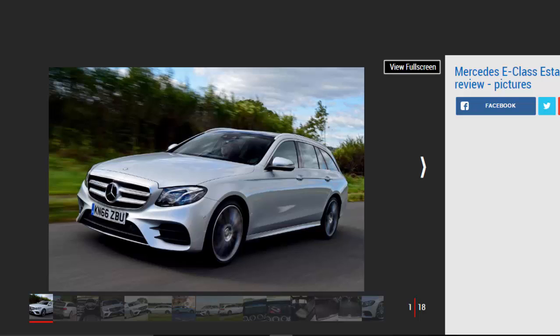Against: expensive options, and rivals are more fun. The Mercedes E-Class Estate is a top choice for buyers looking for a mix of space, quality, and refinement, as well as those with a penchant for the latest in-car tech. It's not the most fun car in its class to drive, but the range of excellent engines and great ride quality are huge pluses.